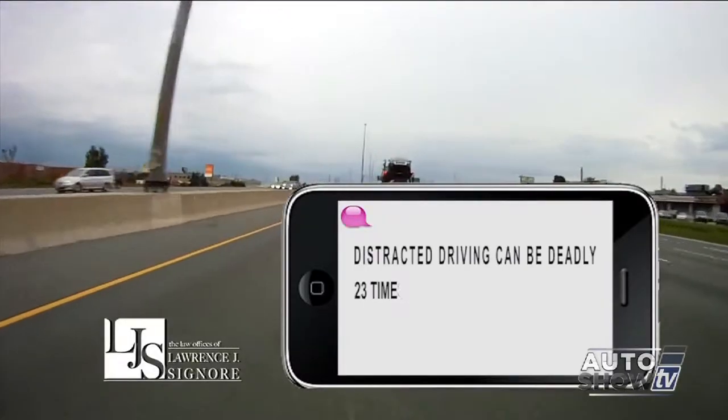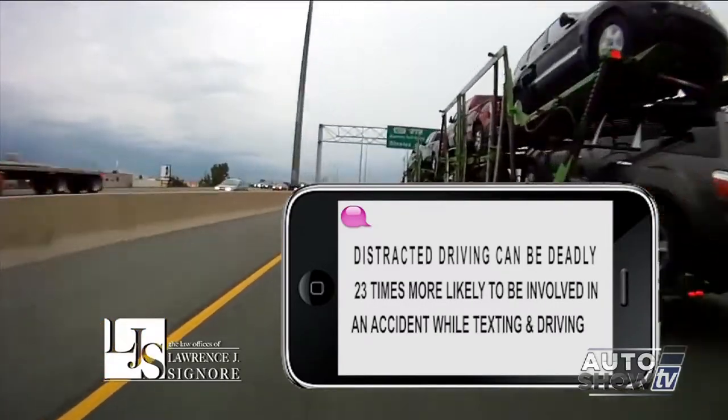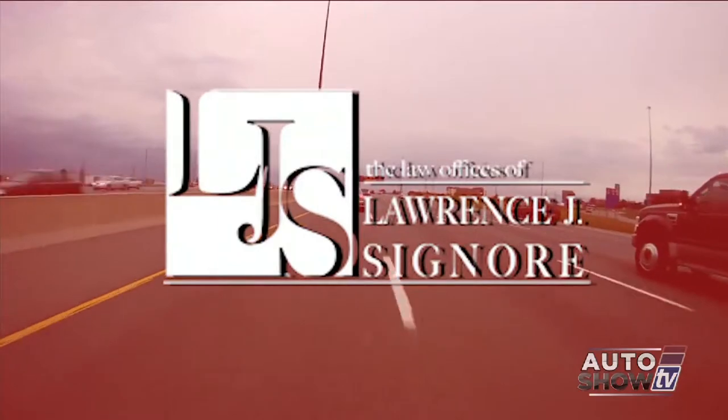Distracted driving can be deadly. You're 23 times more likely to be involved in an accident while texting and driving. Don't become another statistic. I'm Attorney Larry Signore. Don't text and drive.